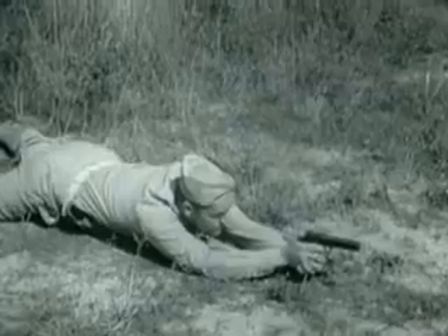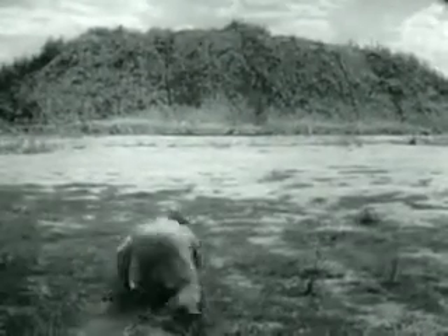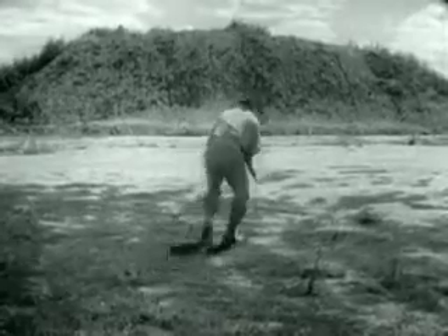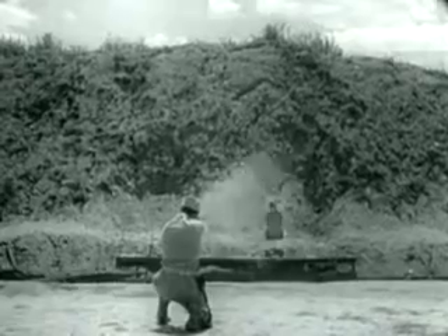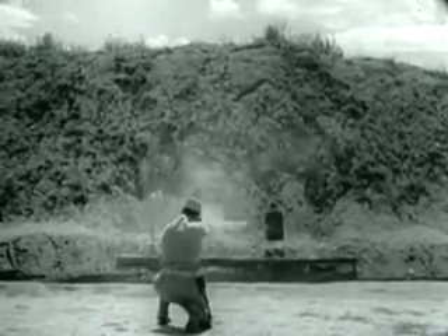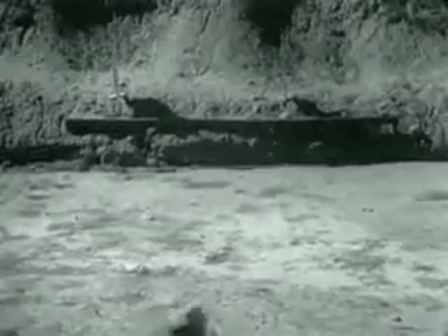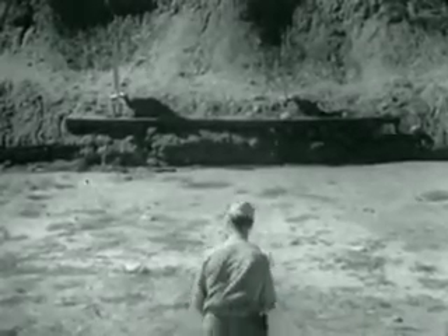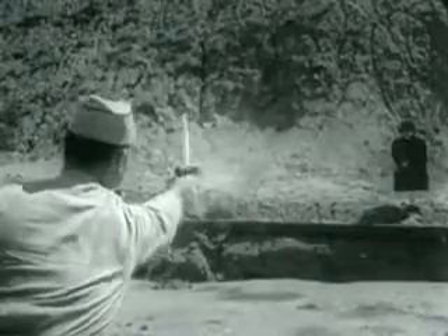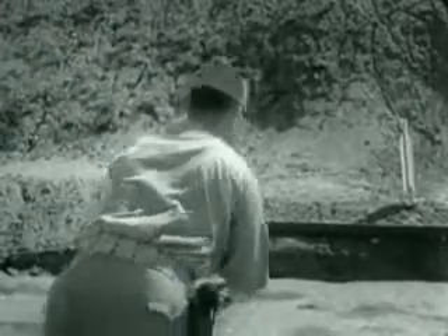From the prone position, they learn to score hits on a pair of bobbing targets at over 50 yards. Moving up to 25 yards and assuming the kneeling position, they'll be able to do the same thing. In combat firing, a two-shot burst gives a dispersion of six to eight inches on the target, assuring at least one hit. When a moment's delay may cost a life, combat firing trains men to fire instinctively from the standing position, pointing the gun as if it were a finger.